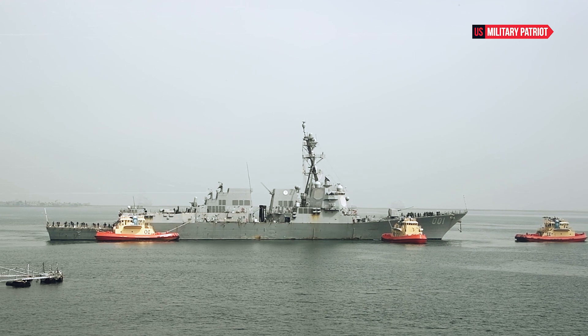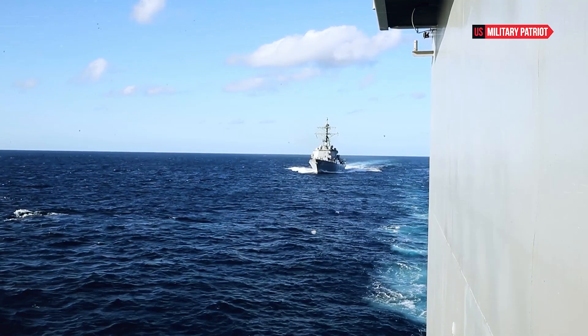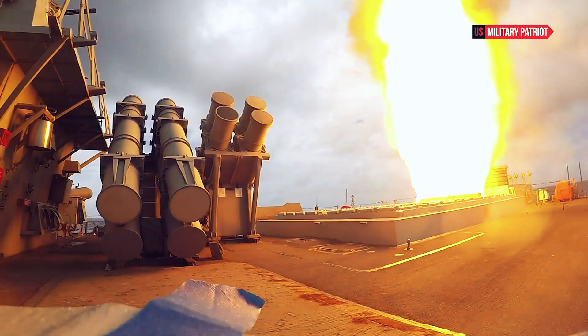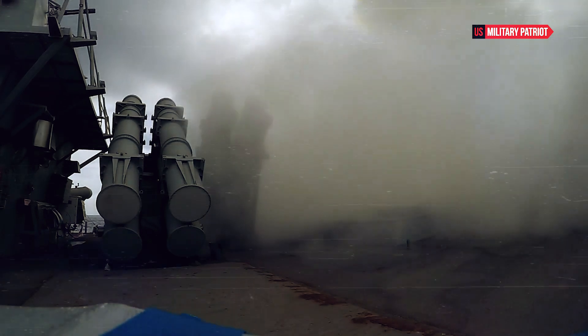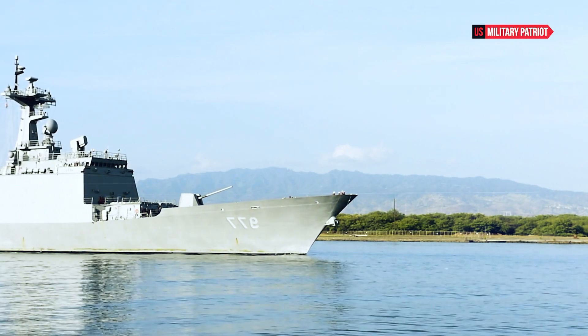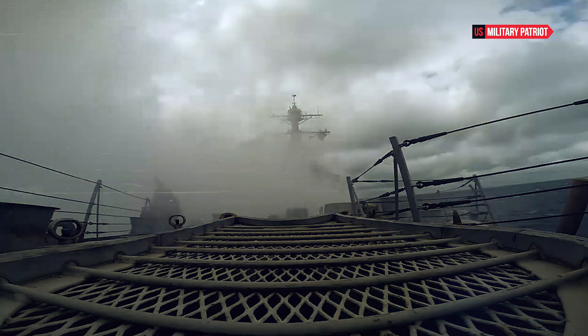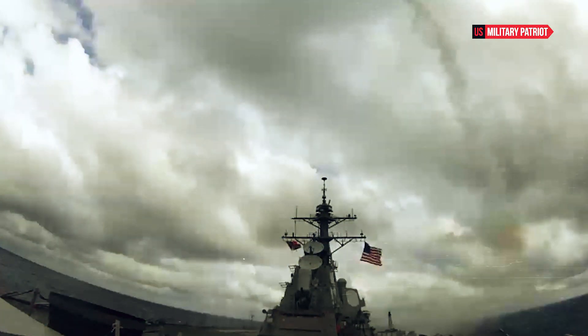The ship features two main gun systems: a 5-inch, 62-caliber MK-45 Mod-4 naval gun for surface and shore bombardment, and a close-in weapon system for close-range defense against incoming threats. The USS Benfold is also equipped with torpedoes, ASROC anti-submarine rocket missiles, and advanced sonar systems, allowing it to detect and engage underwater threats effectively.